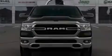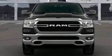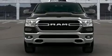Introducing the 2020 Ram 1500. It features an automatic transmission, four-wheel drive, and a powerful eight-cylinder engine.